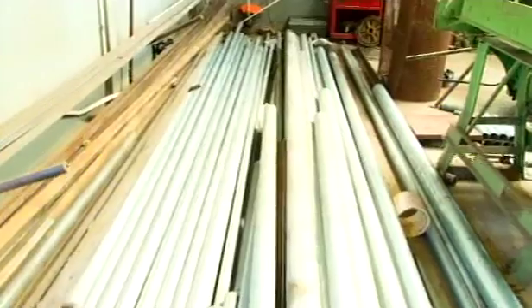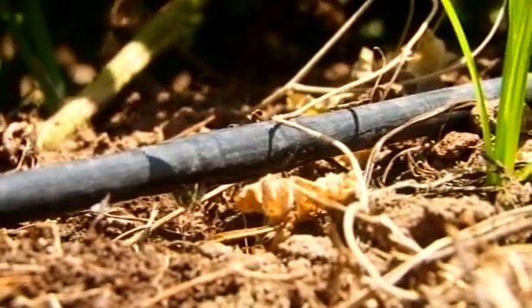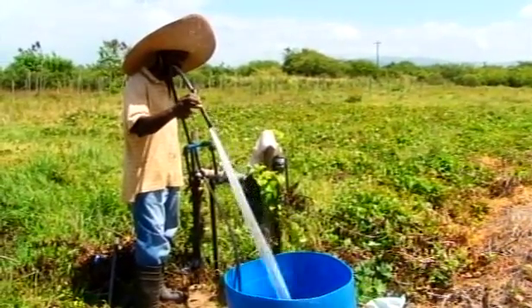The National Irrigation Commission Limited — developing and sustaining an efficient irrigation system in Jamaica, while transforming the lives of farmers and farm families.